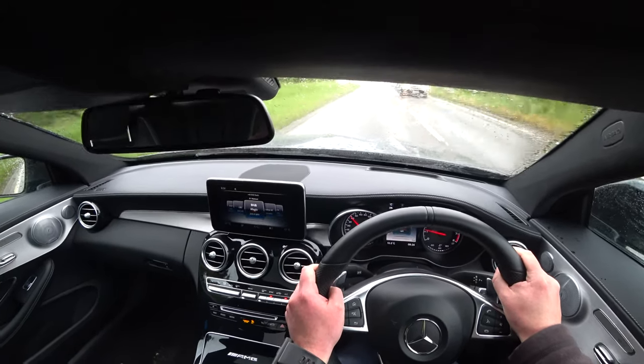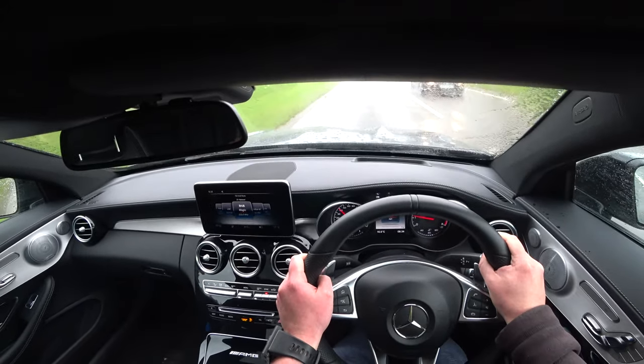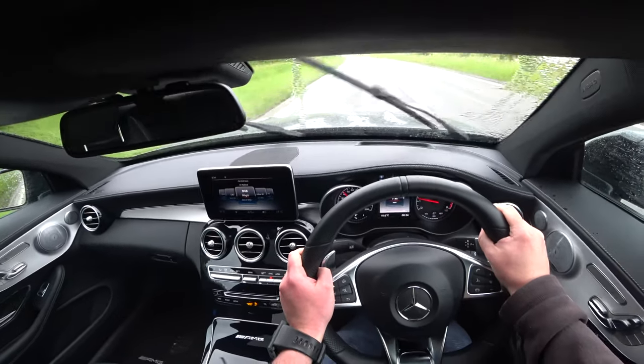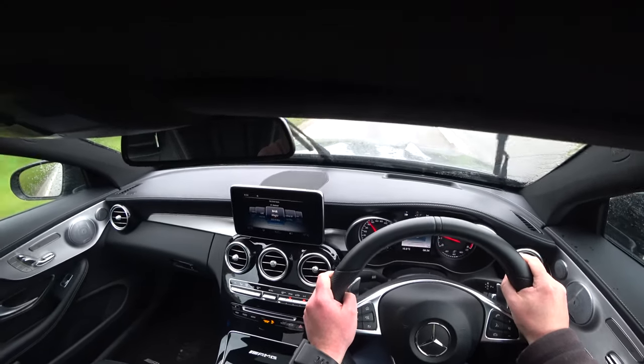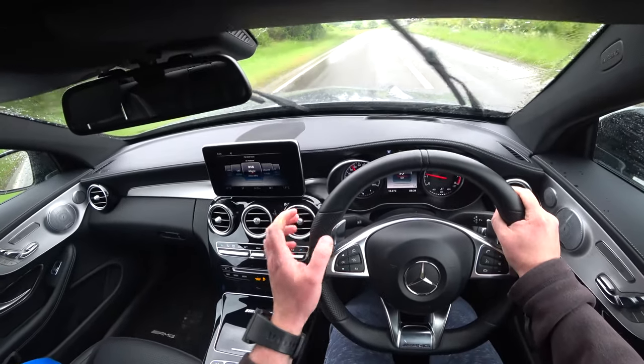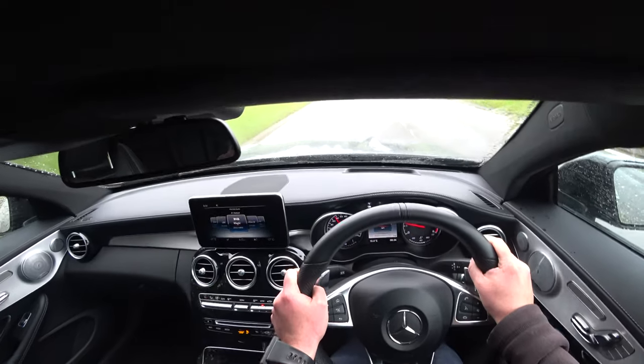Feels very solid, very well put together — there's no getting away from the build quality. It feels very heavy to drive as well. I know it's got a dirty great V8 up front, but it just feels really, really heavy.